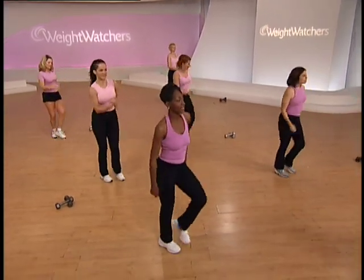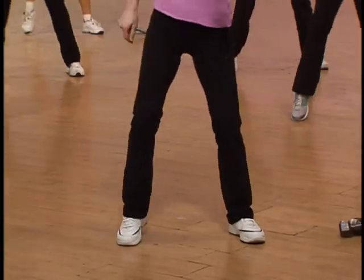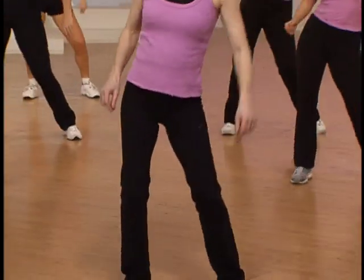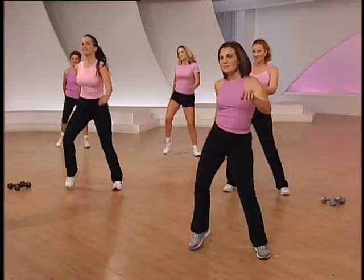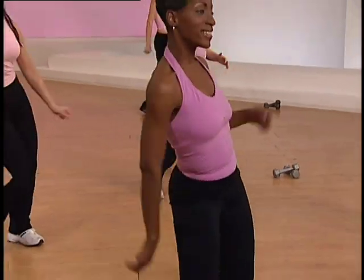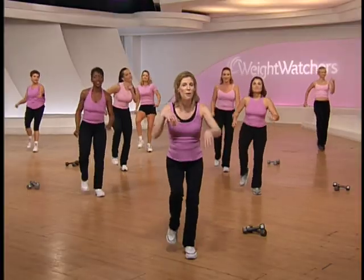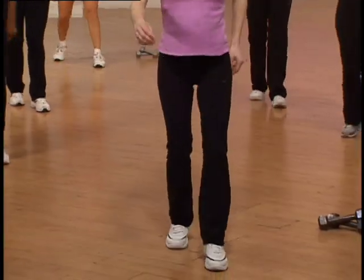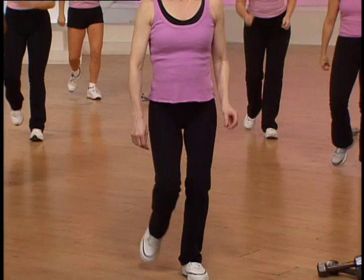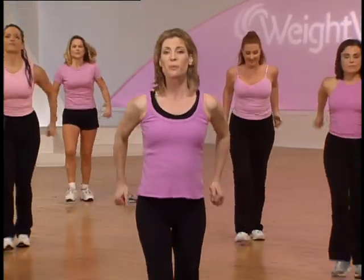Hip roll right here. Roll, roll, quick, quick, slow. Slow, slow, quick, quick, slow. We're going to add some arms the next time around — push and pull. Push and pull. Let's move forward, use your arms, push it back.